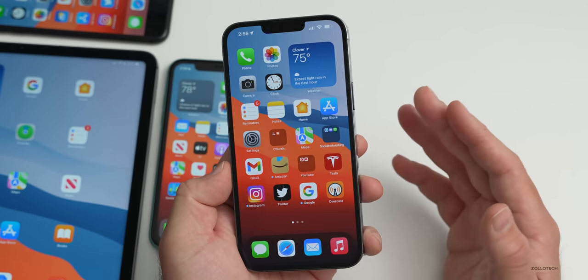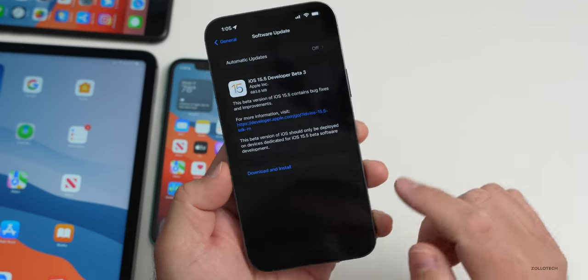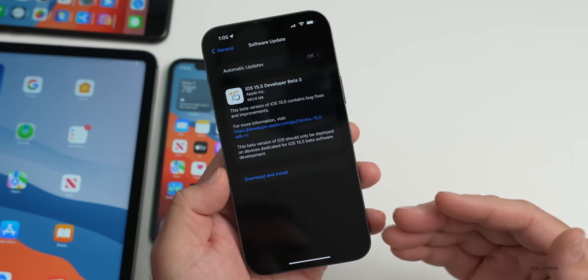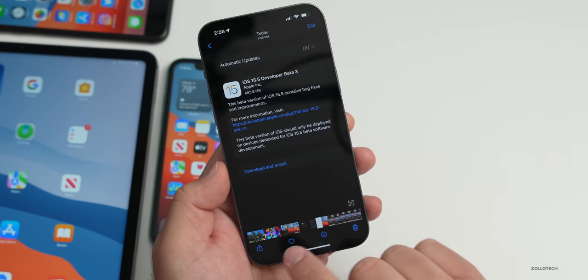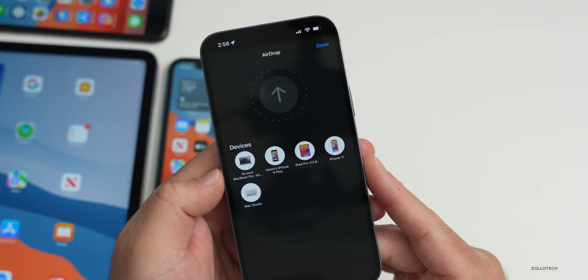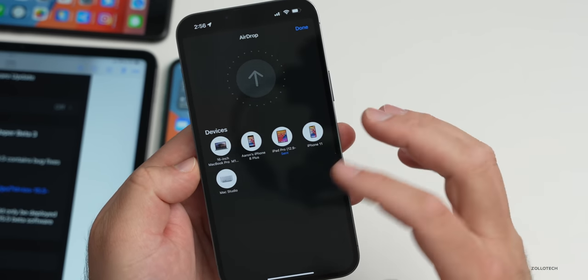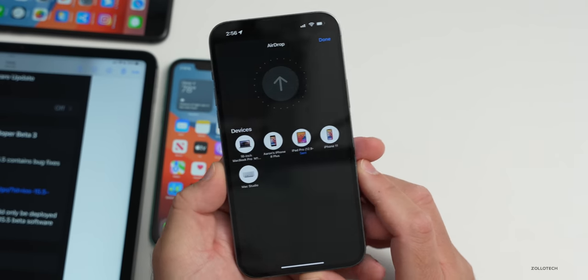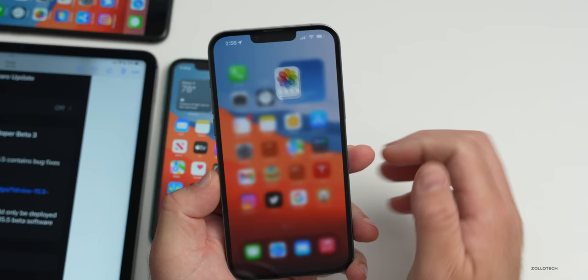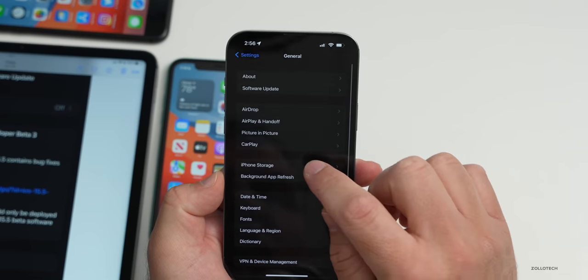As far as AirDrop goes, it seems to be the same or better than beta 2. Testing it by AirDropping a screenshot to the iPad Pro, it was pretty much instant and showed 'Sent' — prior to this it sometimes wouldn't show 'Sent' at all — so that appears to be resolved and much faster.